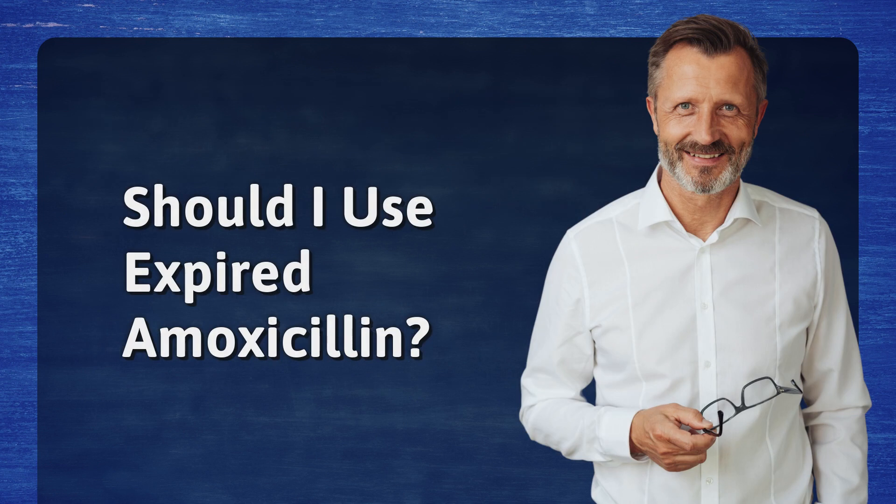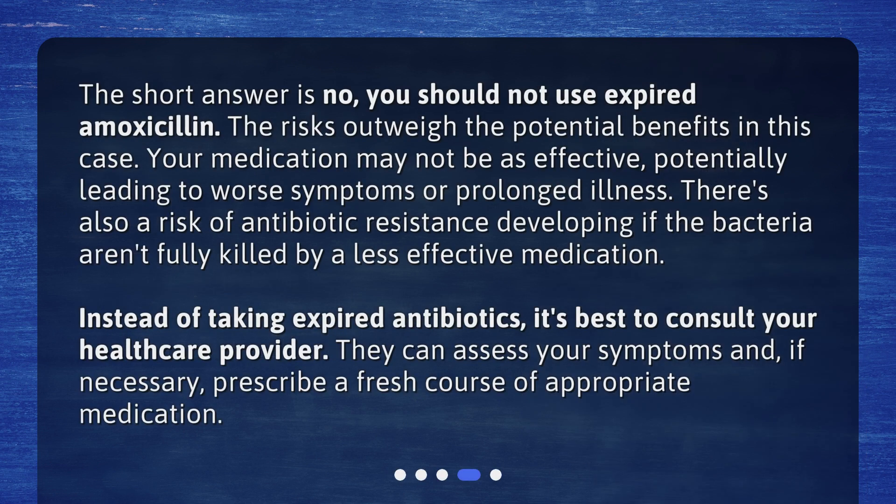Should I use expired amoxicillin? The short answer is no — you should not use expired amoxicillin. The risks outweigh the potential benefits. Your medication may not be as effective, potentially leading to worse symptoms or prolonged illness. There's also a risk of antibiotic resistance developing if the bacteria aren't fully killed by a less effective medication.